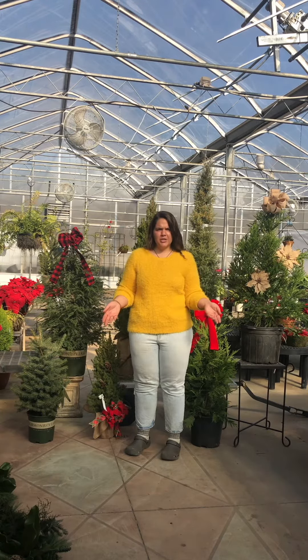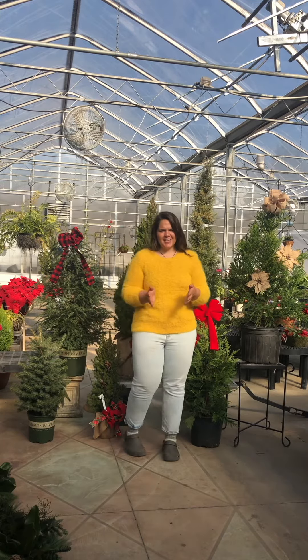Hi friends, we're here at Avery Creek Nursery in Columbus, North Carolina. A lot of the tree lots right now are slim pickings or sold out. So we have some great alternative options for a livable Christmas tree. Whether you plant it in the ground or put it in a container, check these guys out.